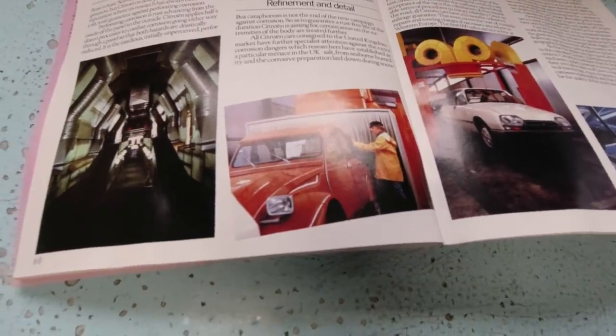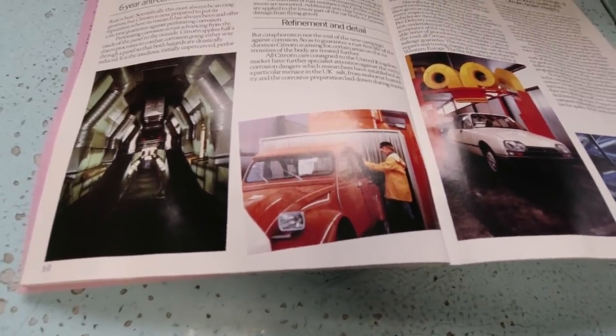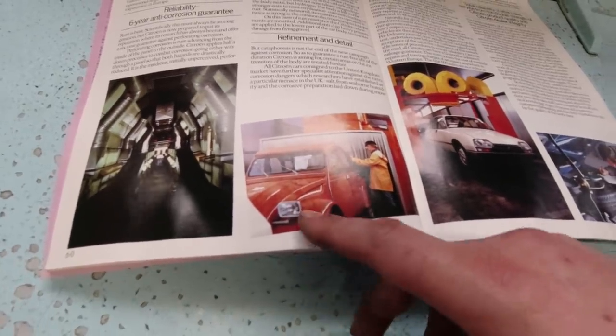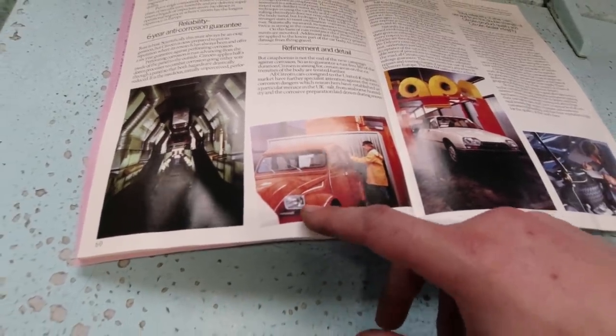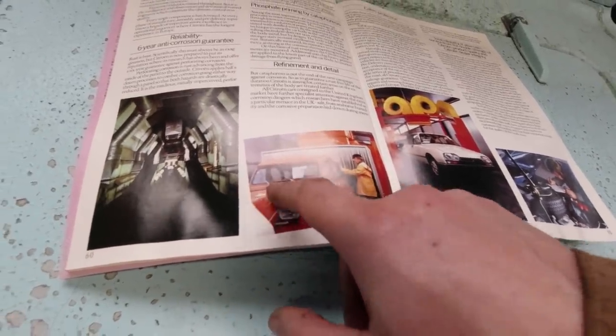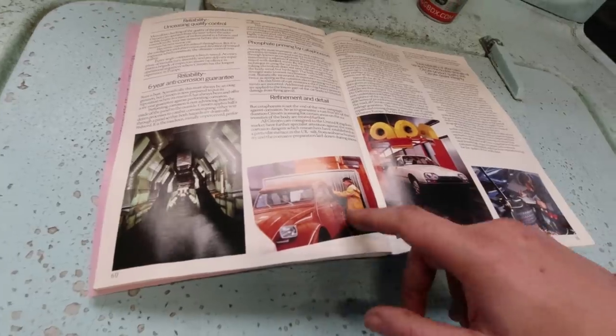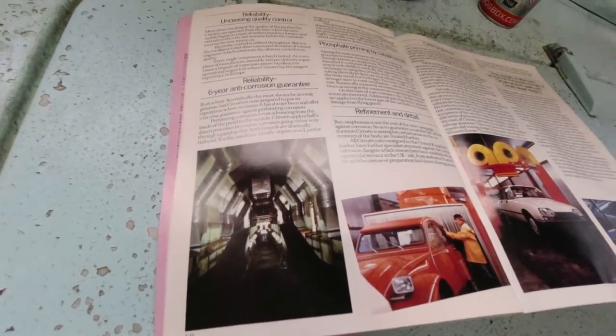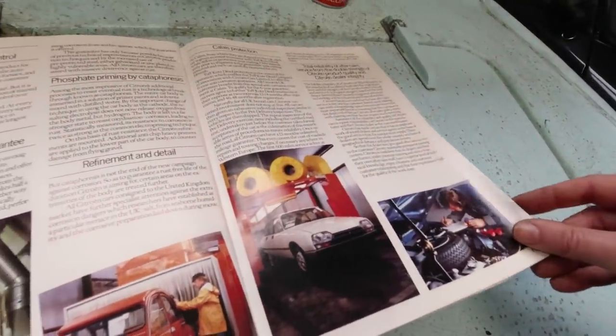There's the 2CV — it manages to sneak into the brochure. That's a Club with the square headlamps; I think they were phased out by about 1982. I think it's a UK spec — it's got UK right-hand drive wiper arms, so that might be a photo from 1981. And there's the 2CV going through production, being built, and the GSA likewise.